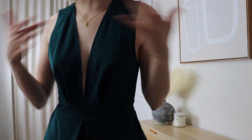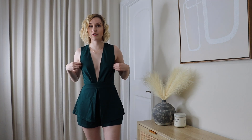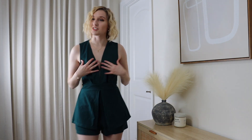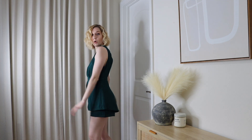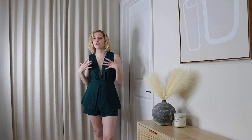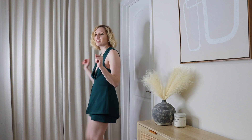Up next is the green romper and it's 100% my favorite piece so far. The deep plunge is so sexy — there's definitely room for bigger breasts and you can adjust the width of the cleavage. The back is so cute with the little skirt on top of the shorts. I would never have picked this off a shelf for myself, but I love it on. The dark green can read almost black, which I love.